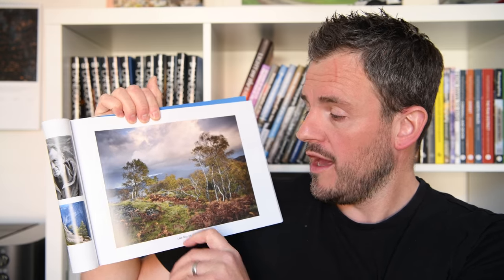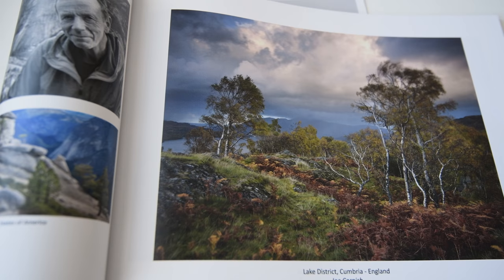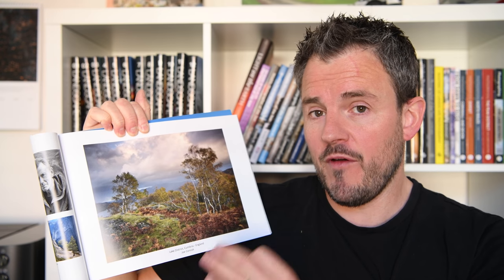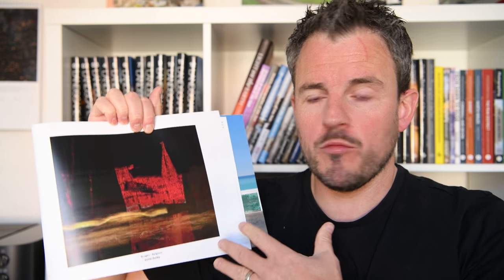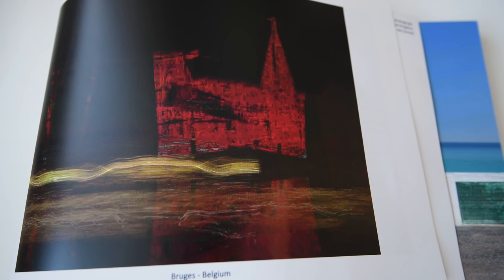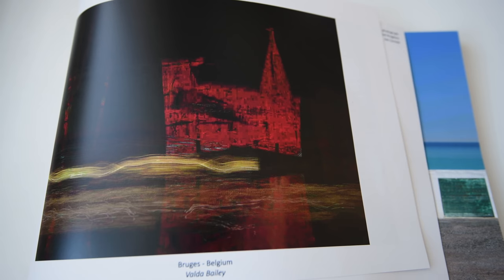Of course, the book wouldn't be complete without an image from Joe Cornish, and here we have the classic view of the Lake District. Absolutely beautiful colours and big drama in the sky — very much a Joe Cornish image. Now the book isn't just all about big vista landscapes. We've got this image from Val de Baile which is obviously a much more artistic and impressionistic photograph, but it just shows you the kind of variety of images that you've got in this book.